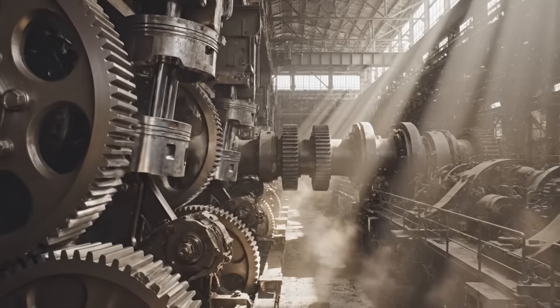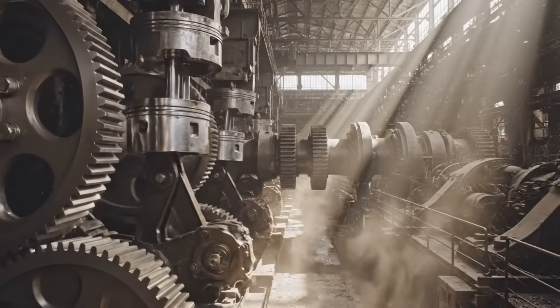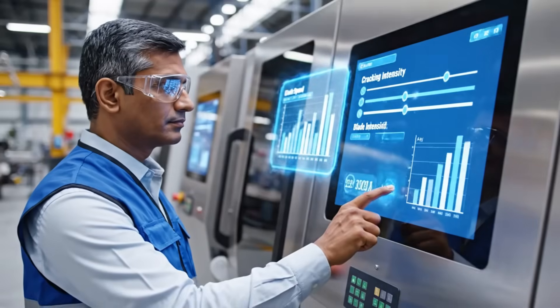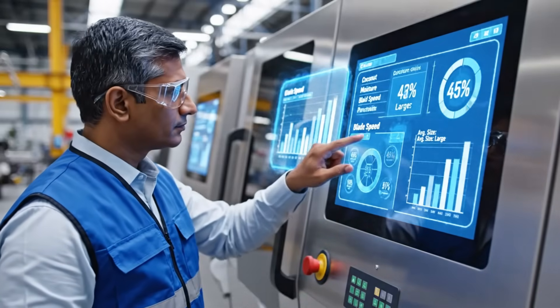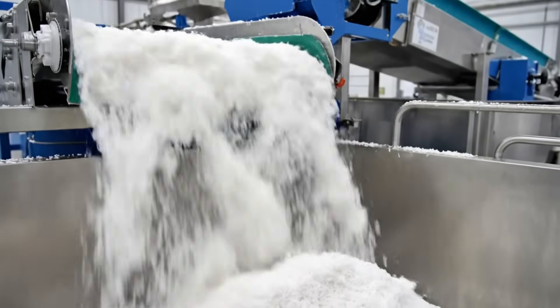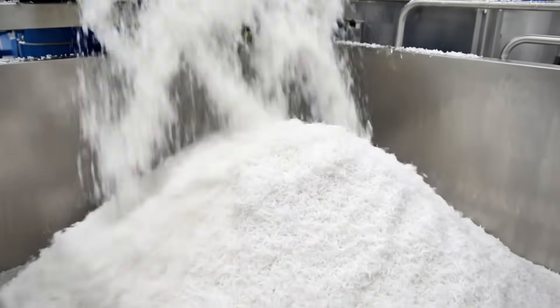This is the heartbeat of the facility, where raw force meets controlled engineering. Modern smart software allows real-time adjustments depending on coconut size, age, and moisture. Now the coconut is ready for extraction — the most important part of the entire process.